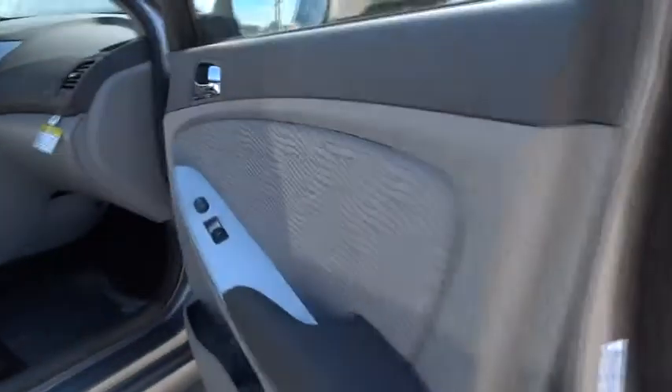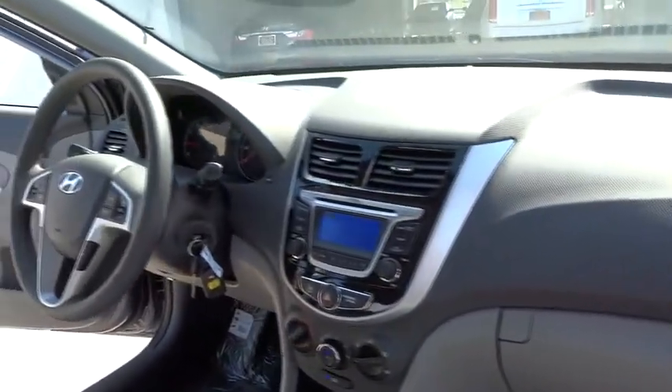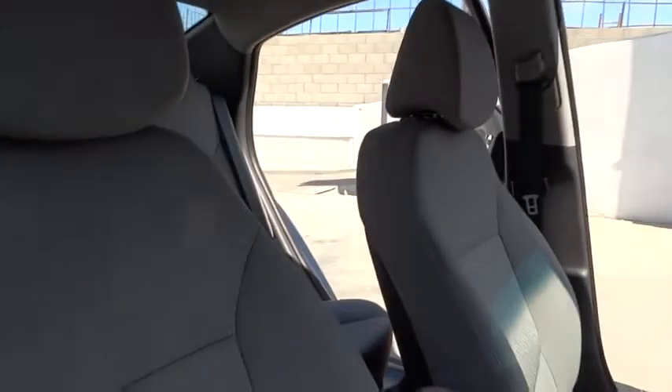AM-FM stereo radio, FWD, rear defrost, MP3 player, trip computer, CD player, bucket seat, power windows, passenger airbag, power door locks, child safety locks, and satellite radio.